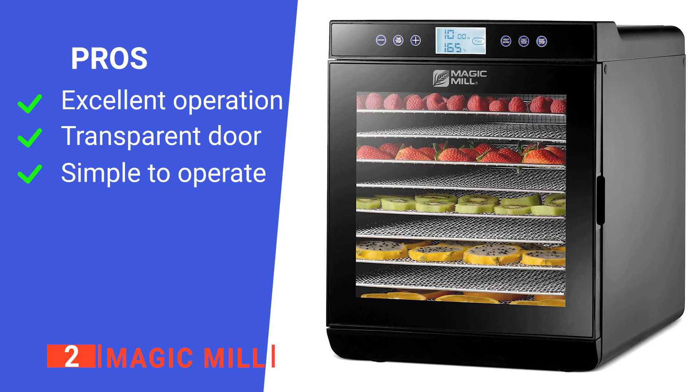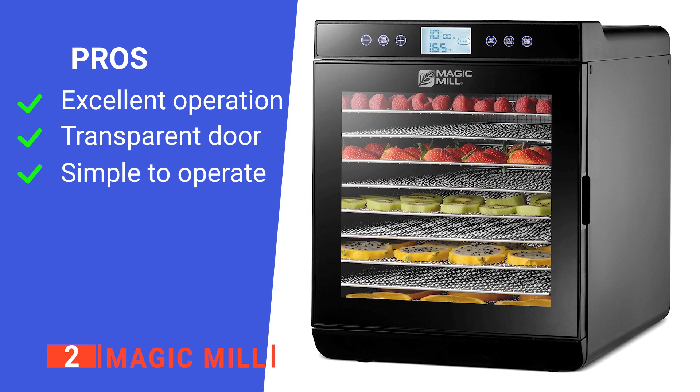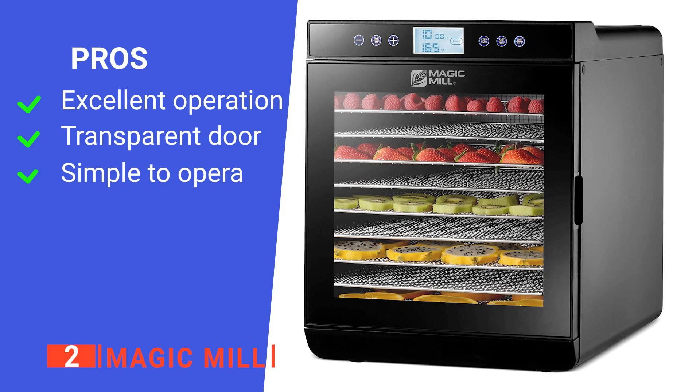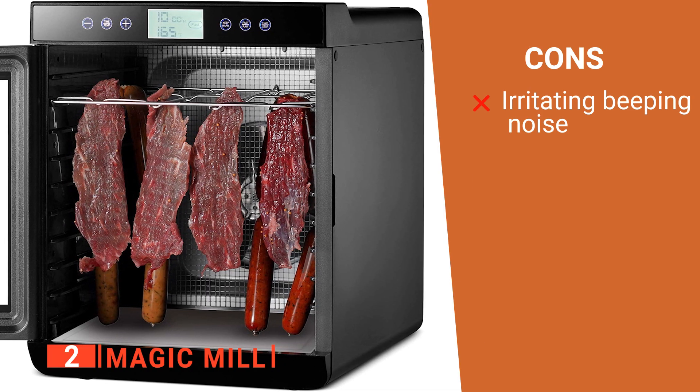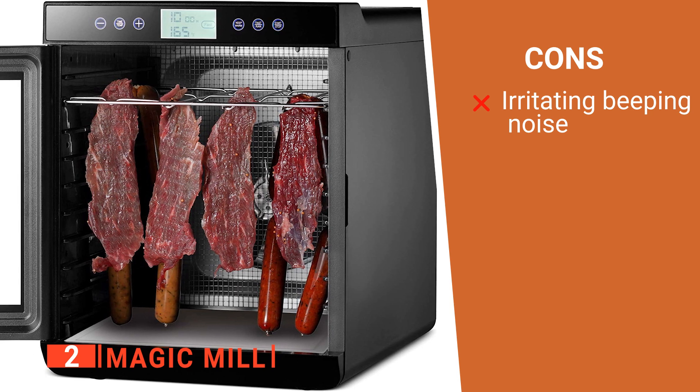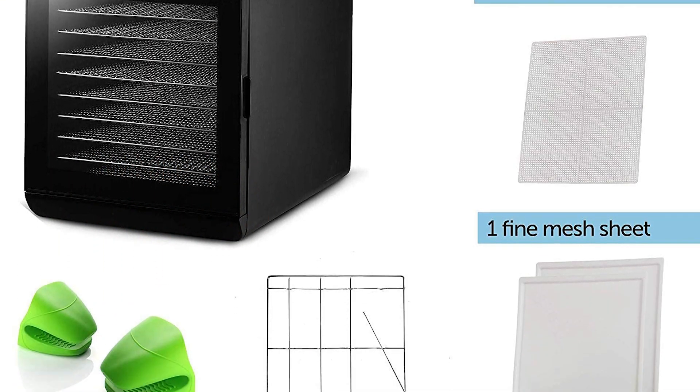Its pros are: it has a powerful function, it is easy to monitor progress, and its controls are user-friendly. However, it makes a constant beeping noise when finished, which won't turn off automatically. The Magic Mill is a great way to reduce your expenses with household shopping.